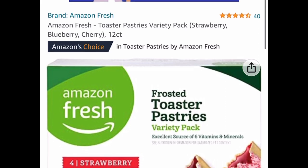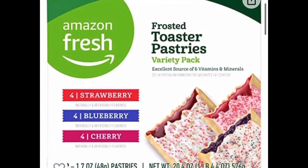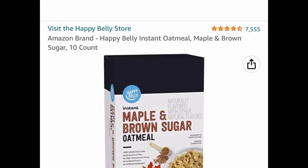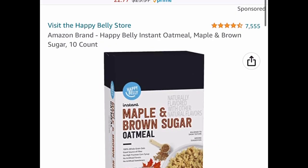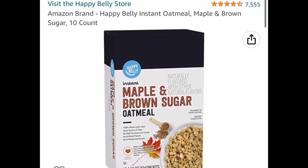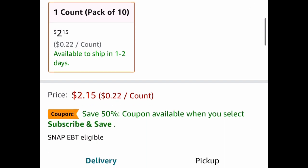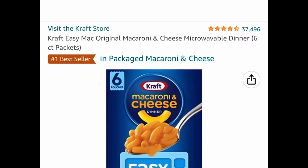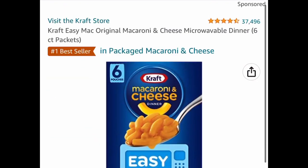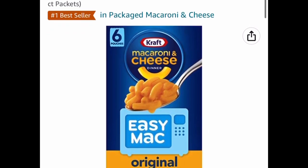The next few items are food or snack items. These remind me of Pop-Tarts — you get strawberry, blueberries, and cherries, 12 of them, priced at $2.14. If you love oatmeal, this deal is for you: it's by Happy Belly, Amazon's brand, maple and brown sugar, you get 10 of them, price-dropped down to $2.15. Next is mac and cheese by Kraft — you get 16 packets, price-dropped down to $3.18.